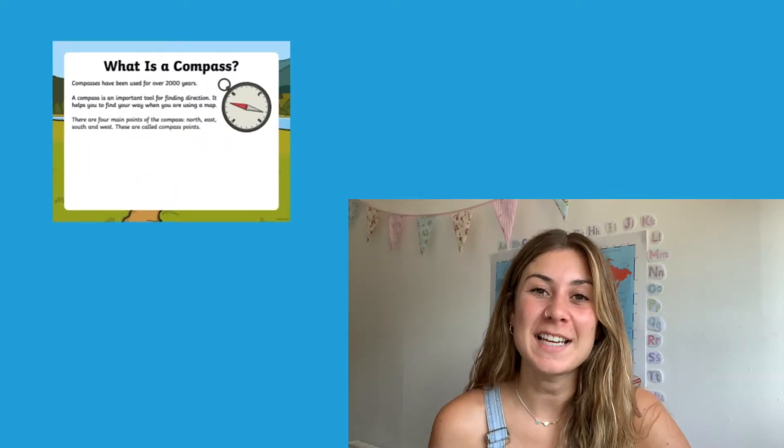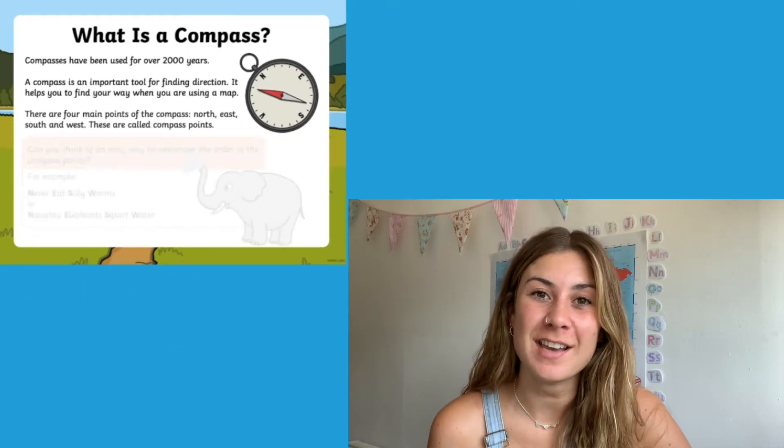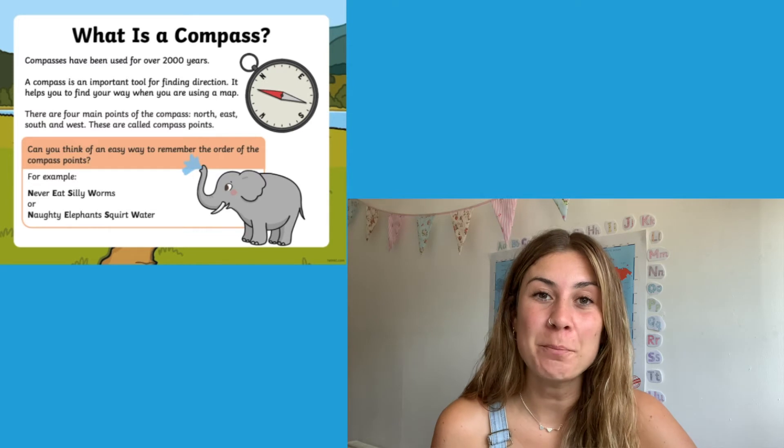Hi, I'm Georgina from Twinkl, and in this video we're going to be looking at this compass points PowerPoint that you can find on our website. The first slide of the PowerPoint will explain to children what a compass is and what its different points are. It then shows children a few different riddles that might help them remember the compass points.